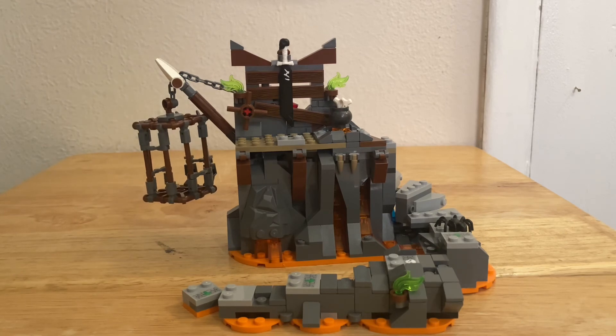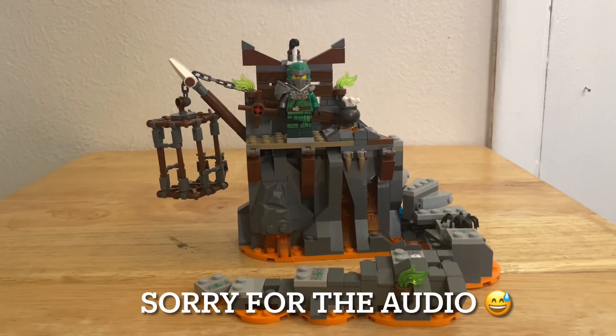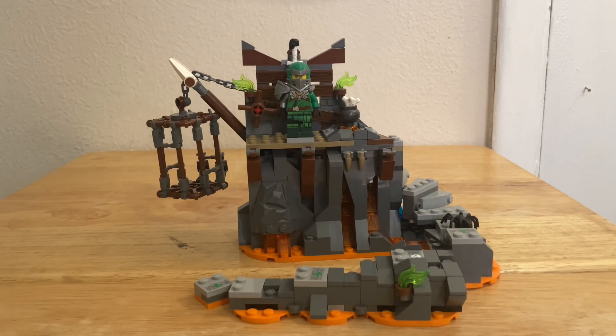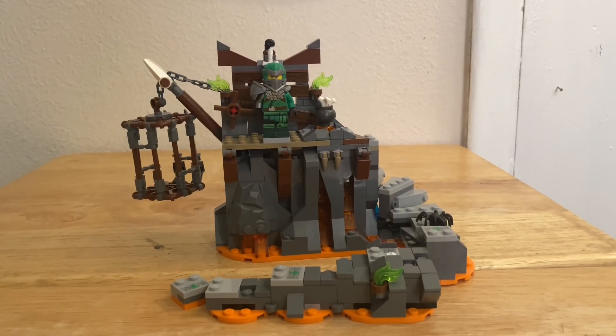I definitely recommend it — it looks good and if you don't want to waste a lot of money, it's still very fun and comes with a decent amount of minifigures. You get the three ninja and then you get Murt, so I think that's pretty cool. That's going to be the end of the video. If you enjoyed this review please give it a like and subscribe. I'm sorry I haven't been posting — it's been a while — but I will try my best to post more videos. I hope you guys enjoyed this and I'll see you on the next one.